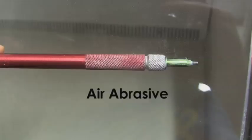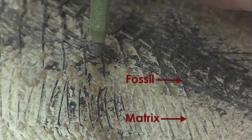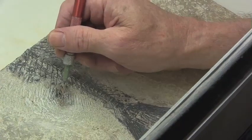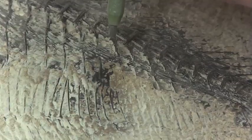The air abrasive is a tool like a very small sand blaster, using baking soda instead of sand. It blows high-pressure air and microscopic grit onto the specimen to remove matrix while leaving the fossil behind. It is useful on samples where the matrix is softer than the specimen and where the matrix is very thin.